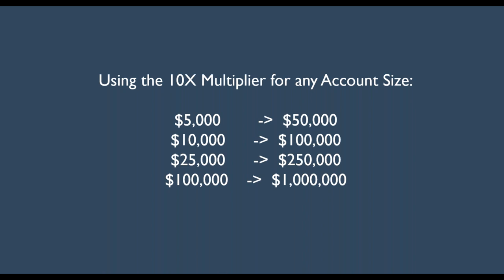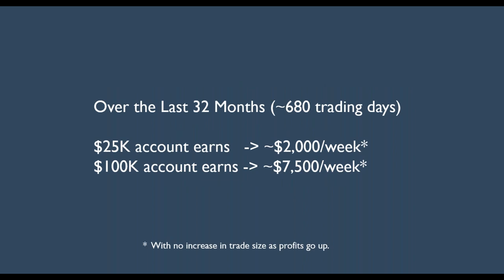I've been voted by an independent source as one of the very best education and profitable websites as far as option trading is concerned. Over the last 32 months — approximately 680 trading days — a $25,000 account basically earns you about $2,000 a week. A $100,000 account would have earned you $7,500 a week. The equity curve shows how this is pretty consistent, though there will be weeks above or below that average.